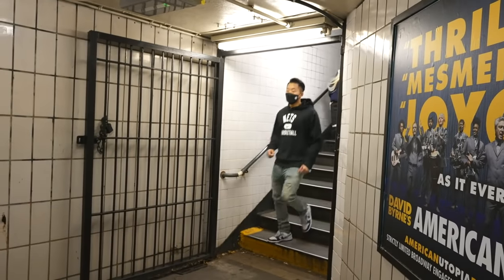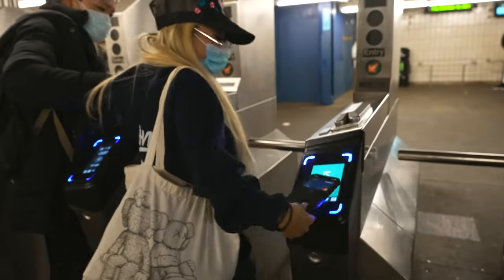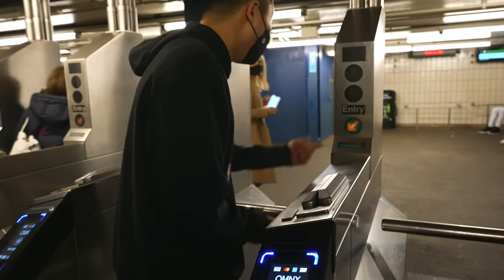Alright everybody, this is how we get to the game. We go to the Grand Street Station, we take the B or D train — it goes straight to Barclays Center. Oh! Insufficient funds, I gotta go put money on it.